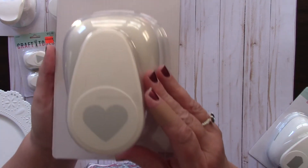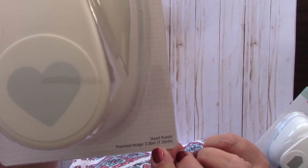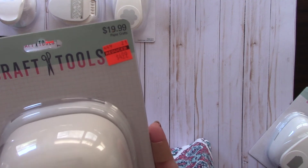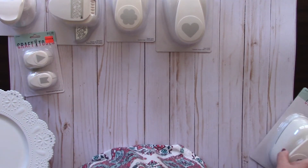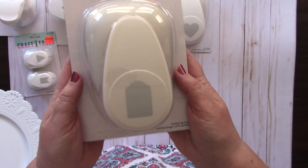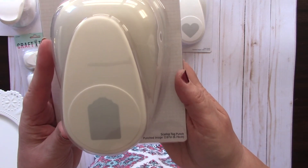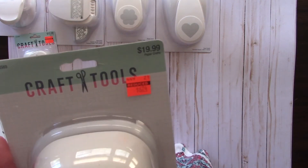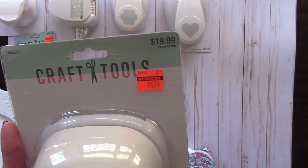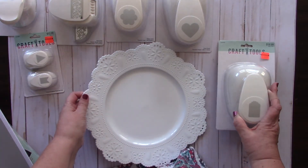Then I got this huge heart punch - 2.89 inches, so a really big heart punch. It had been $19.99 and I got it on clearance for $4.99. I just could not pass up these deals - I've been using my punches a lot. The last one is this scallop tag punch, 2.67 inches, which had been $19.99 and I got it for $6.24. That is my haul!